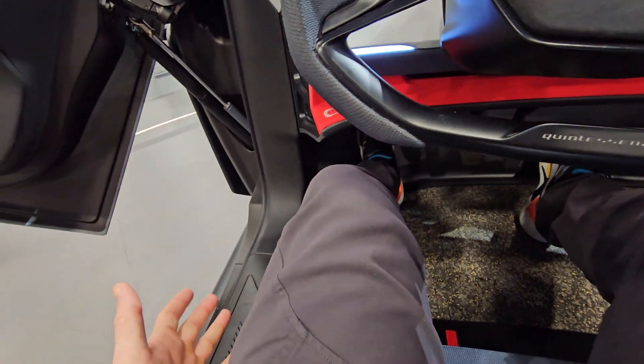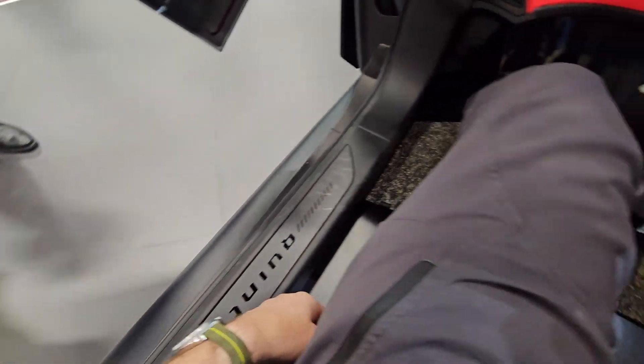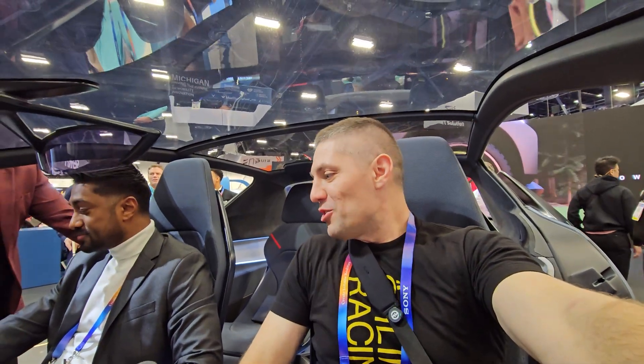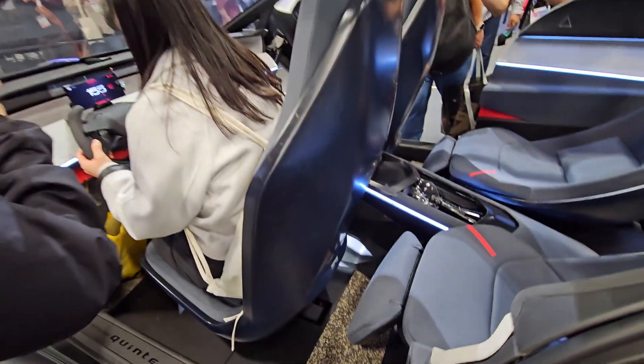I drive a Model X and I love it because of how much room it has — this feels like even more room. This is freaking insane. The glass is all around with no blind spots. Driving this model should feel easier and more engaging than a traditional car. The windshield is mostly one piece, it's just incredible, the edges are so minimal.